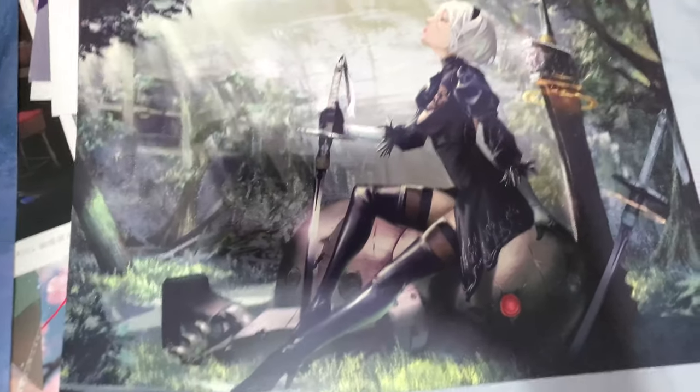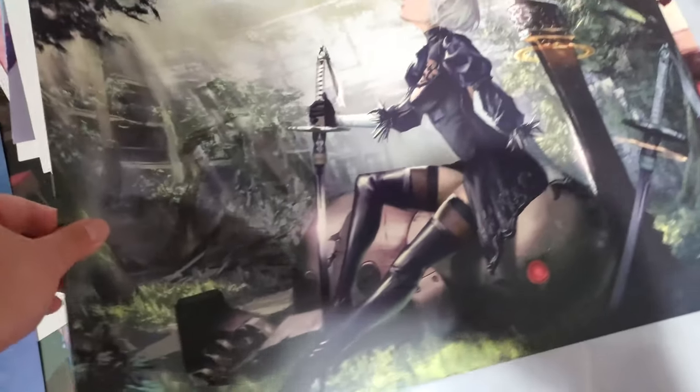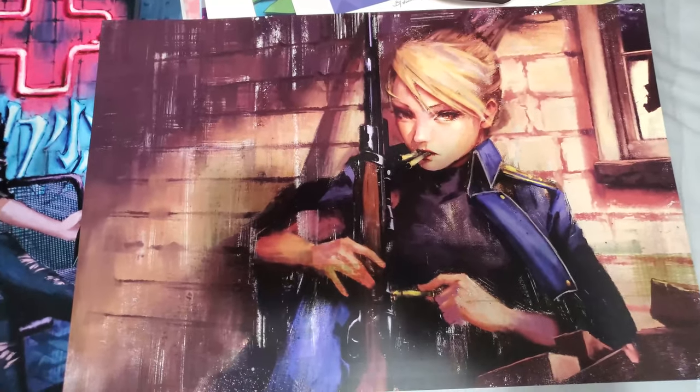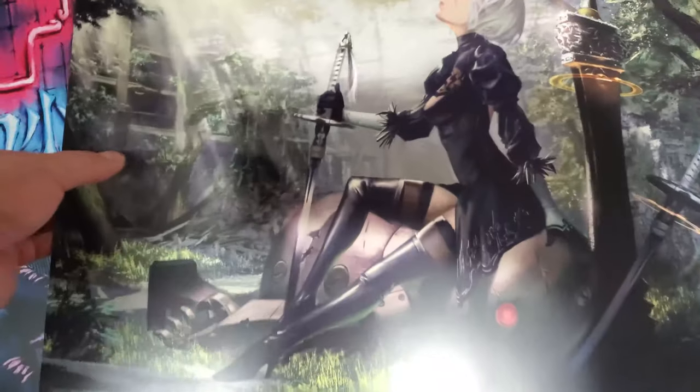This is 2B from NieR: Automata — very, very, very stylish. And the next one is Riza Hawkeye from Fullmetal Alchemist. This is a really badass piece — look at her. I don't want to mess with her. She's a badass.